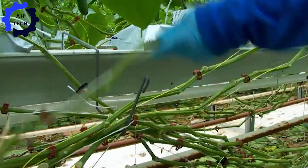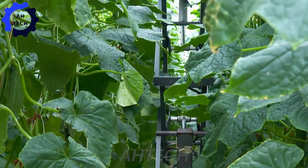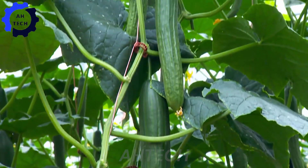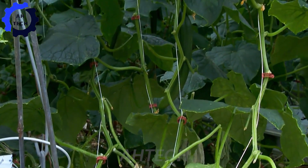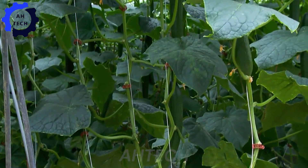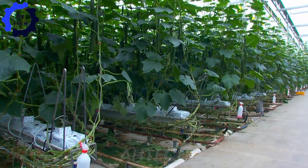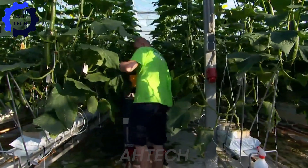Within weeks, the flowers bloom and transform into lush, harvestable cucumbers, where each plant produces multiple fruits measuring 35 to 40 centimeters in length. An advanced LED lighting system enhances natural sunlight, optimizes growth rates, and increases yield potential, allowing for up to four harvests per year.